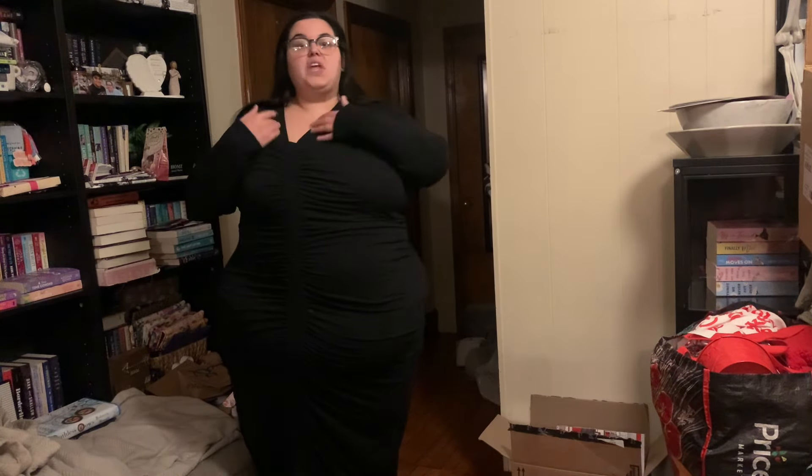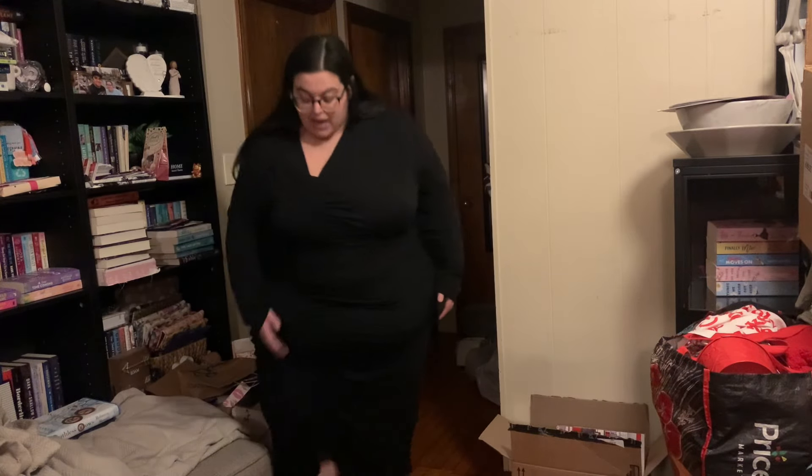This dress just accentuates all my curves but doesn't make me look like a big balloon. Certain outfits can be form-fitting and I feel great, and others can be form-fitting and I just don't feel like I look good. This one I feel great in. I think the neckline plays into it — your eye automatically goes there instead of elsewhere. The ruching definitely plays a big part too, and it has this asymmetrical seam that goes down the side instead of the middle, which adds something unique and interesting to the look.